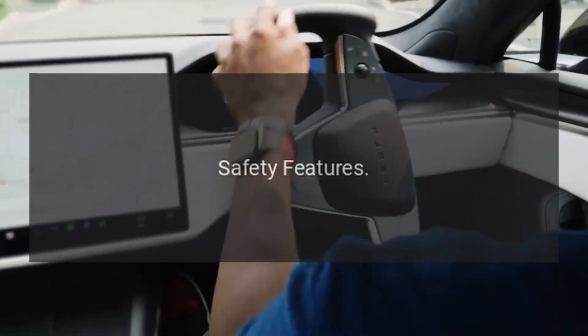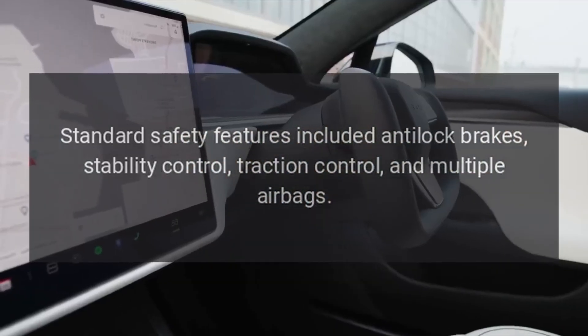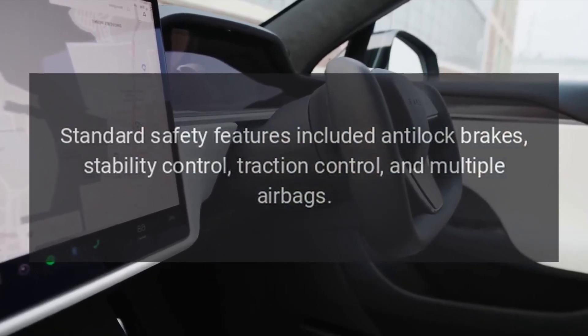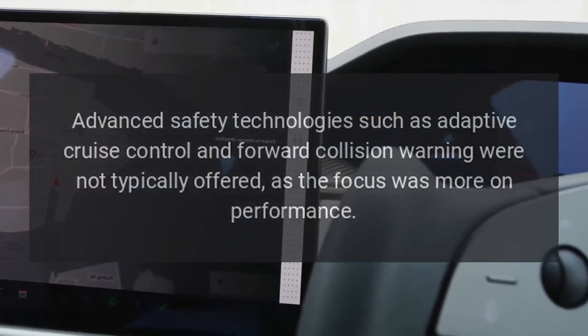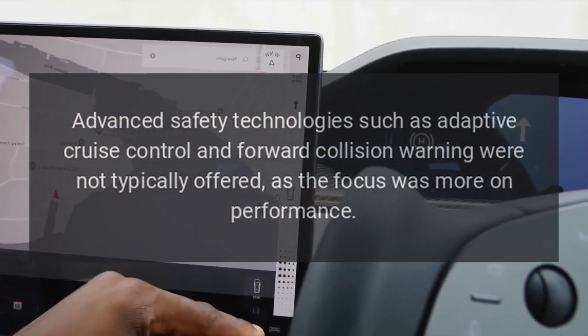Safety Features: standard safety features included anti-lock brakes, stability control, traction control, and multiple airbags. Advanced safety technologies such as adaptive cruise control and forward collision warning were not typically offered, as the focus was more on performance.